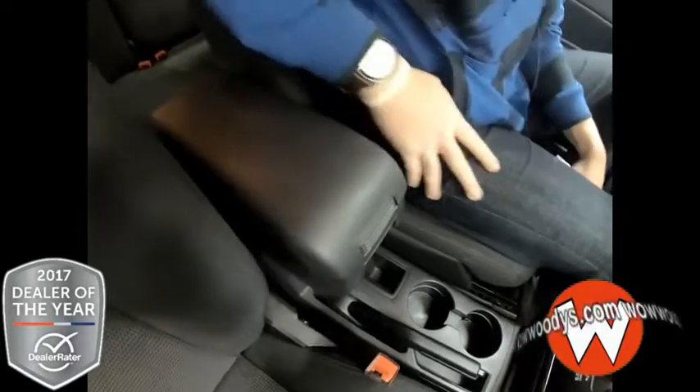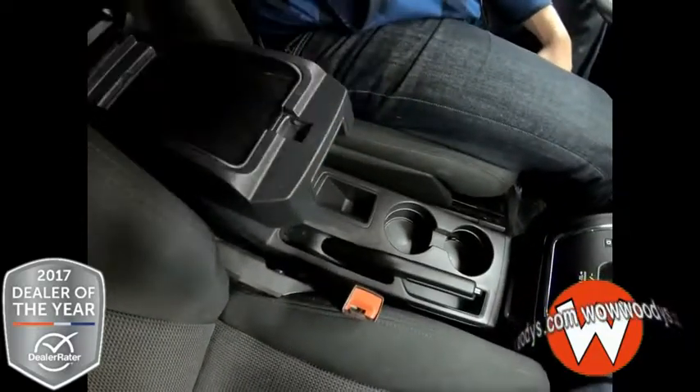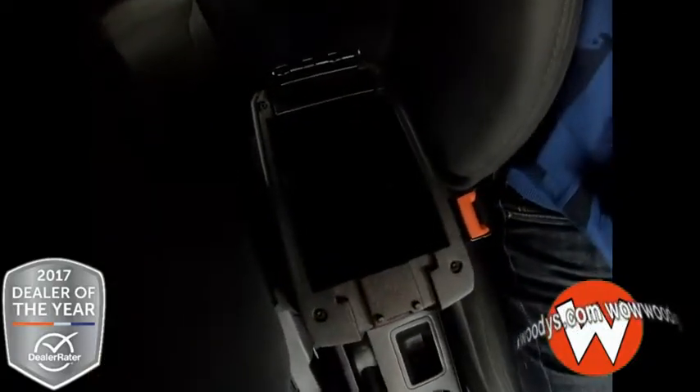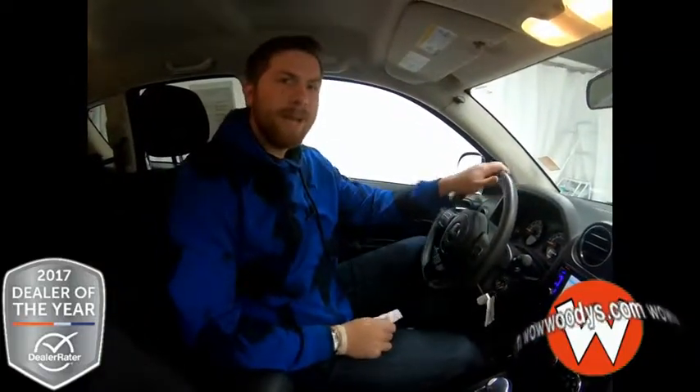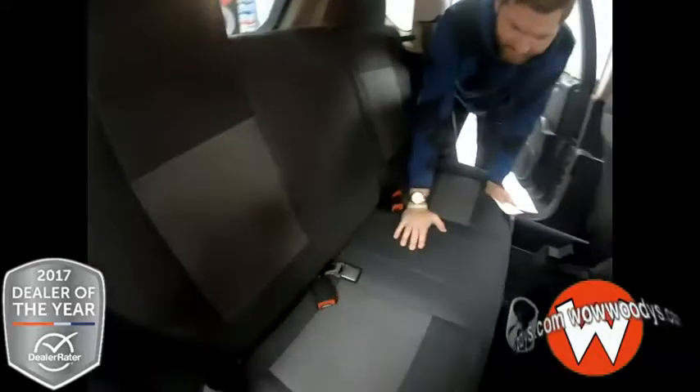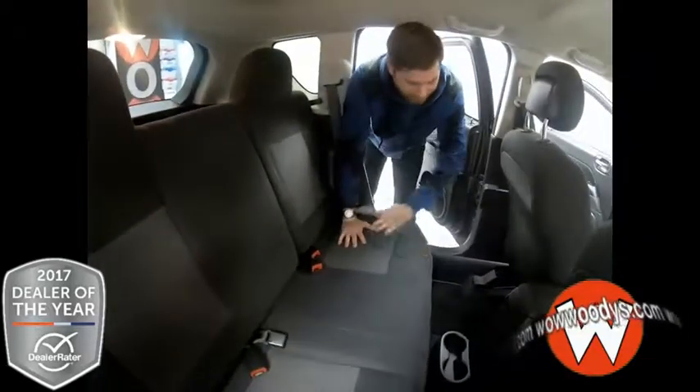Your automatic stick with even more chrome. You got cup holders as well as the center console with so much room — you can throw anything you want in there. So let's make our way to the back. Coming into this back seat, we got seats just like the front, capable of seating three people, five people total throughout the whole vehicle.